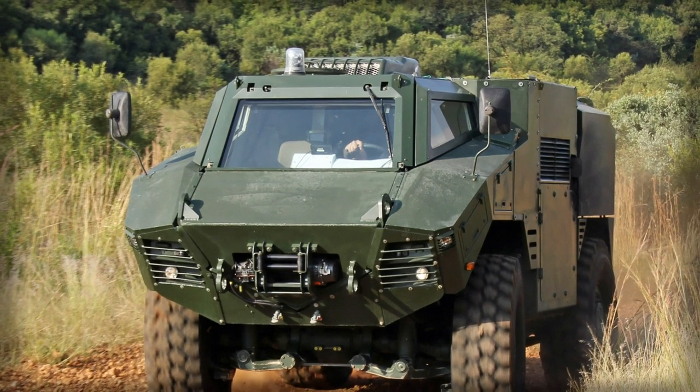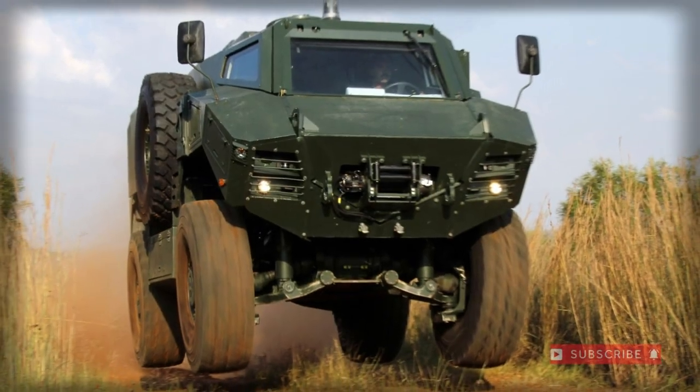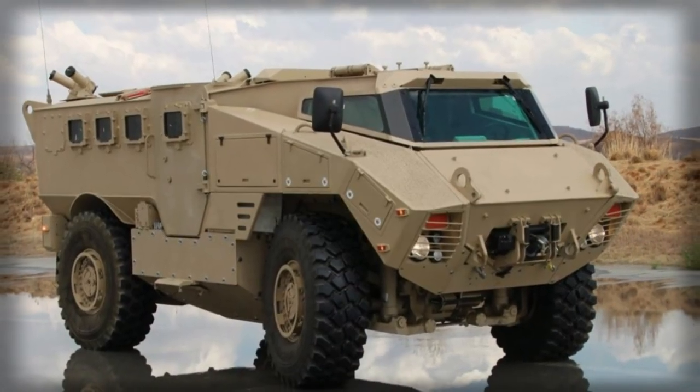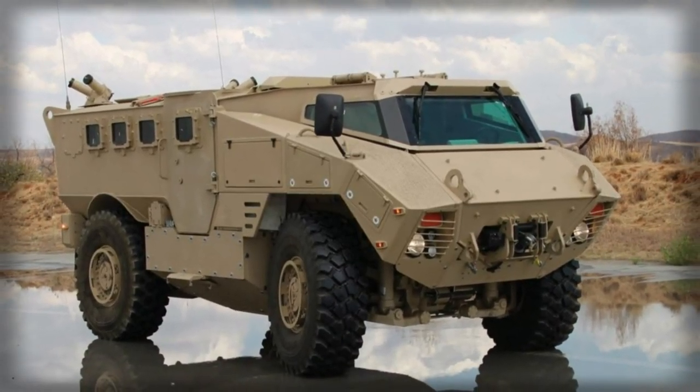The RG35 is further marketed to the discerning military shopper seeking a wheeled armoured solution within budget. However, South Africa remains the sole active operator of the type.